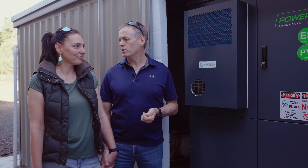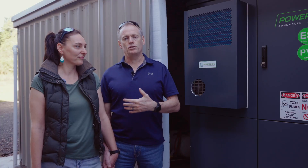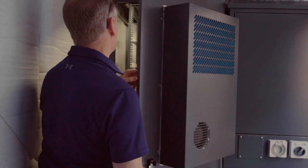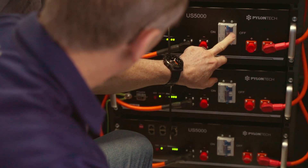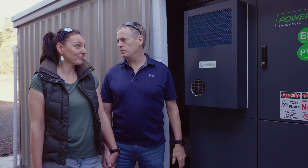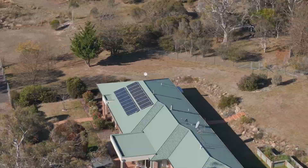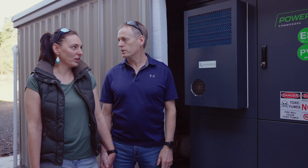Commodore worked really well with us to solve what we weren't happy with and actually understood what we wanted out of the system. It wasn't just a case of change the generator or get a different one — it was about what did we actually want. When we said we don't want to run the generator, that's how we got to the solution of adding more batteries. Adding those extra batteries has really changed everything — it's given us a lot of breathing space, and the generator is really not needed but it's always there as our backup.